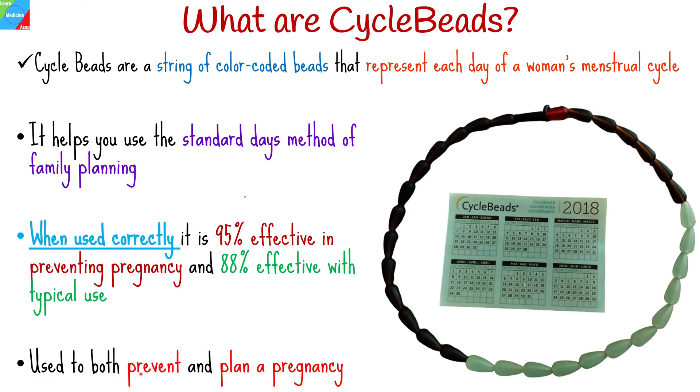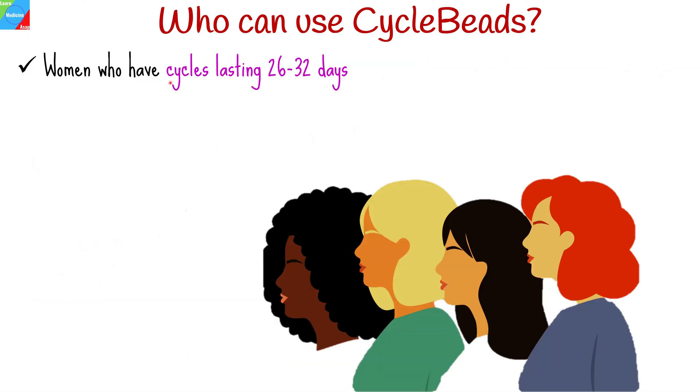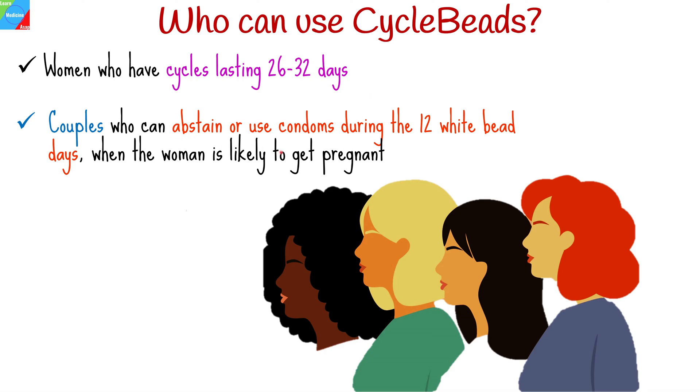It can be used to both prevent and plan a pregnancy. Cycle beads are intended for women who have cycles lasting 26 to 32 days and couples who can abstain or use protection during the 12 white bead days when the woman is likely to get pregnant.